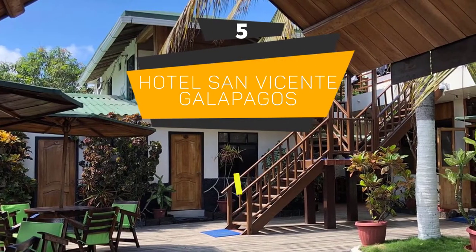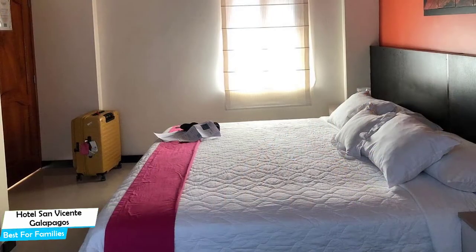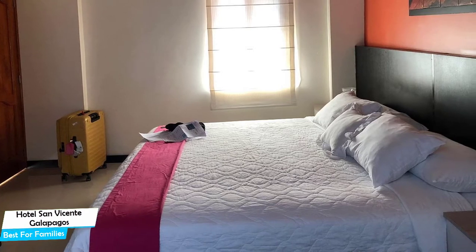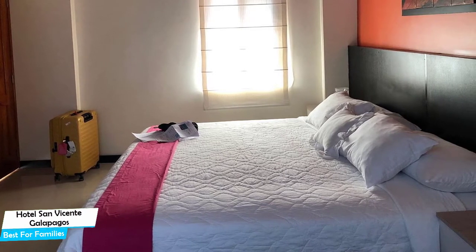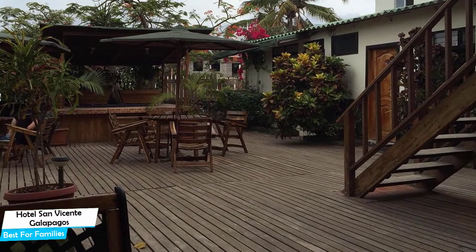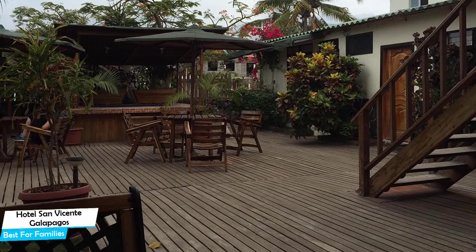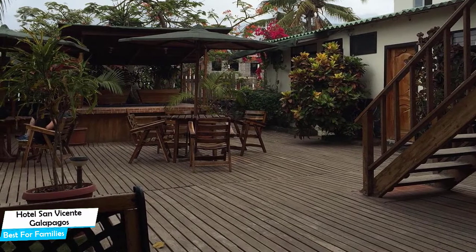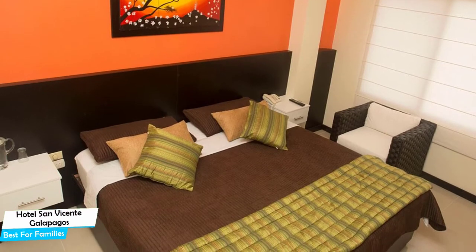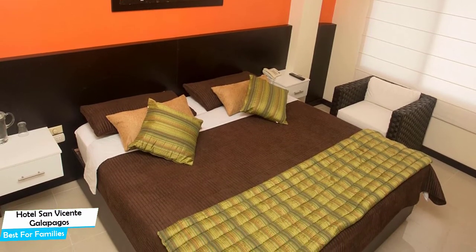Number 5: Hotel San Vicent Galapagos – Best for Families. When you are traveling with kids, a city like Galapagos is best enjoyed when you set up a base at a centrally located property that is designed to host families. It's a three-star hotel and restaurant near Galapagos National Park, located 50 meters from the center of Puerto Vilamo.